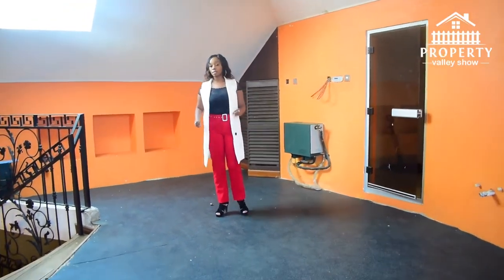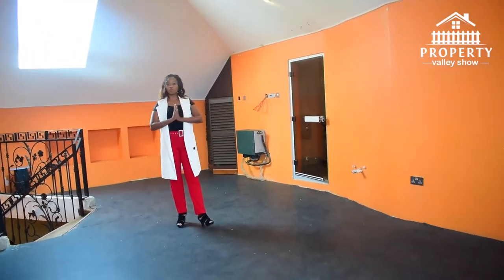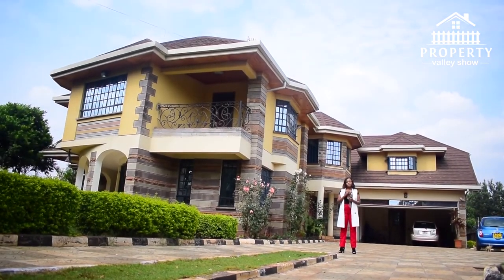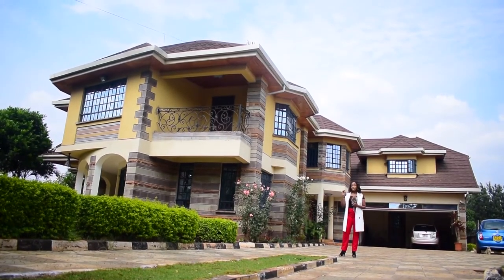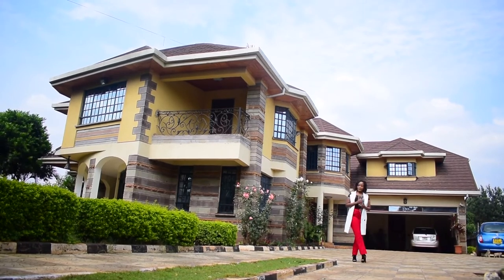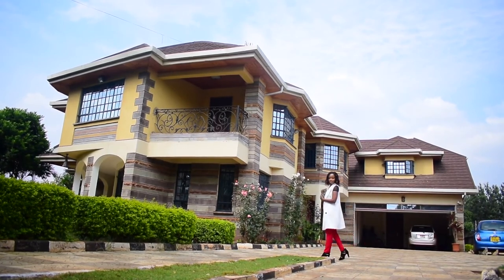So as mentioned, this house is 60 million Kenyan Shillings, located in Kiambu County, Kiambu Road, Mushroom Estate. If you're interested, give me a call. It sits on half an acre, five bedrooms all ensuite. Don't forget to like and subscribe to our channel — see you in the next video!